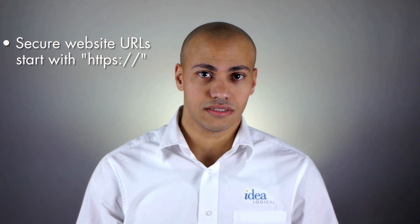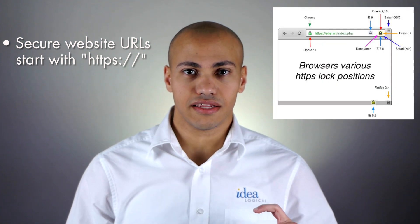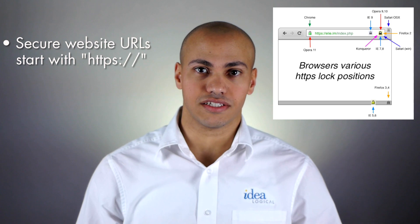The easiest and best way to stay safe while web surfing doesn't take much work at all. Just look at the screen. When you go to a website that is secure it will be HTTPS and it usually has a little lock icon. That little lock means the information on that site is secure.